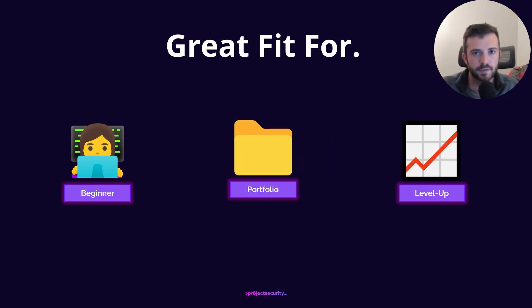Project Security is a great fit if you fall into one or more of these situations. You're a beginner looking to get started in cybersecurity with a day-one practical start. You're a security student or professional looking to level up your resume and portfolio — something you can showcase to employers, recruiters, and colleagues to bridge the experience gap. Or you're an individual who has been applying to countless jobs with no success building something comprehensive to showcase throughout this tough job market.